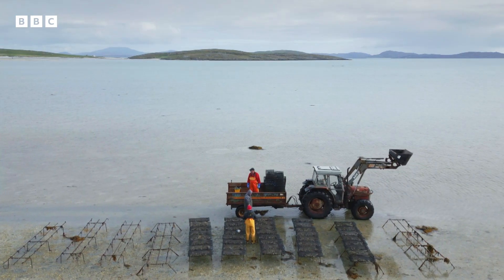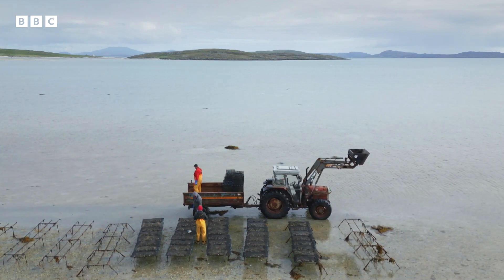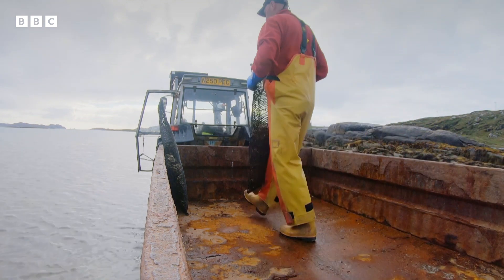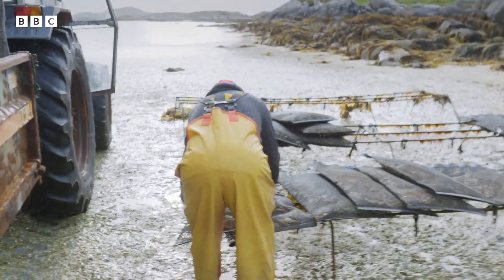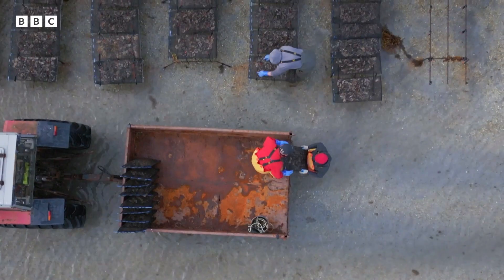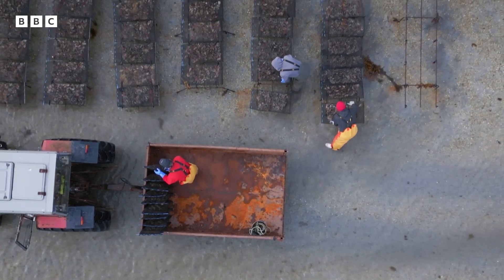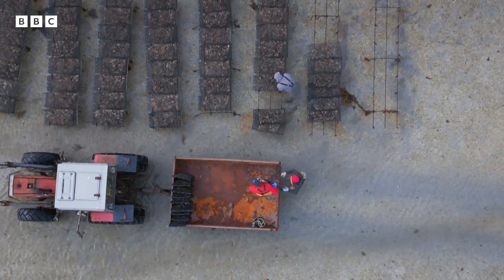Gerard grows 350,000 oysters every year but none of them were born in Barra. The kind of oysters we grow are Pacific oysters — they're rock oysters and they don't breed in Scottish waters. The temperature doesn't get high enough for them to breed, so we have to buy oysters from oyster hatcheries at about 10mm size and then grow them over three to five years to market size.